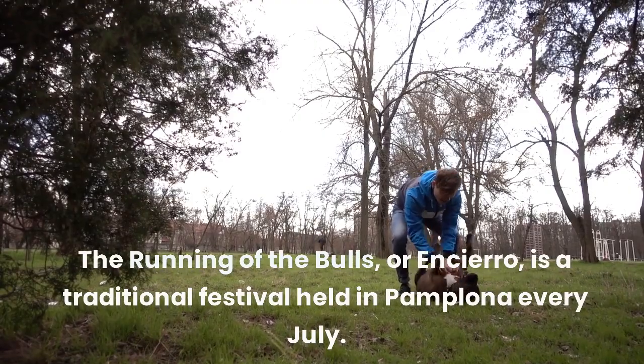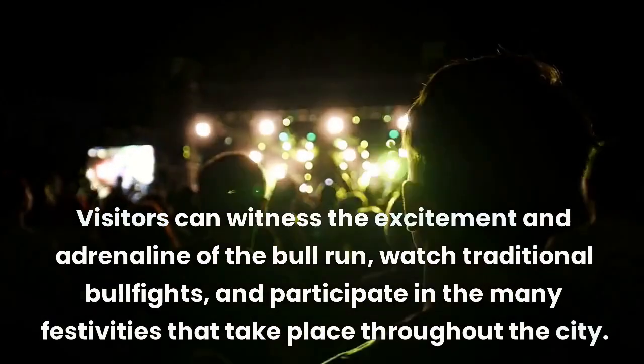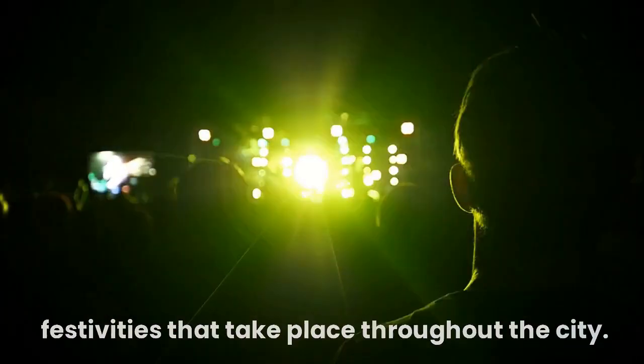The running of the bulls, or Encierro, is a traditional festival held in Pamplona every July. Visitors can witness the excitement and adrenaline of the bull run, watch traditional bullfights, and participate in the many festivities that take place throughout the city.